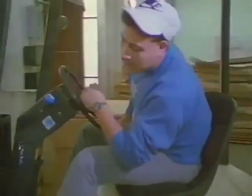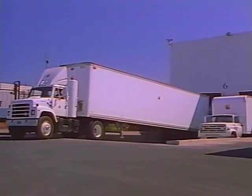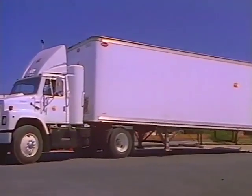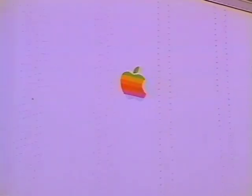A forklift moves the completed pallet into a waiting truck. When the truck is fully loaded, it leaves the manufacturing facility and drives directly to Apple distribution centers. Working together, people and machines have created a complete Macintosh computer in about 36 hours.